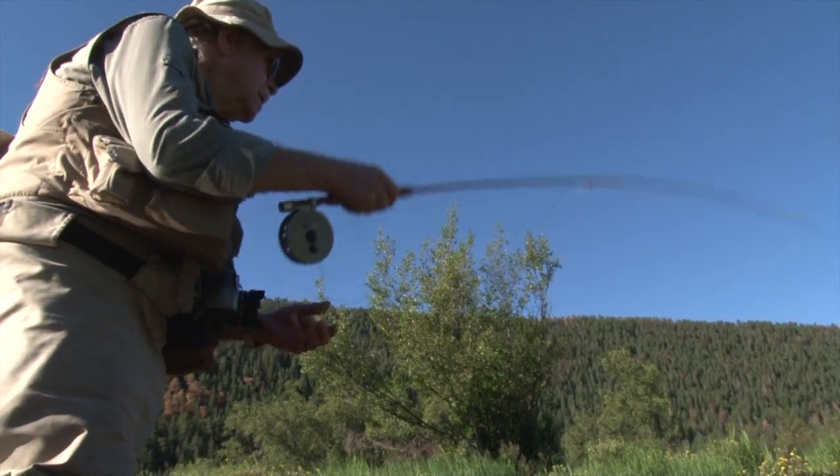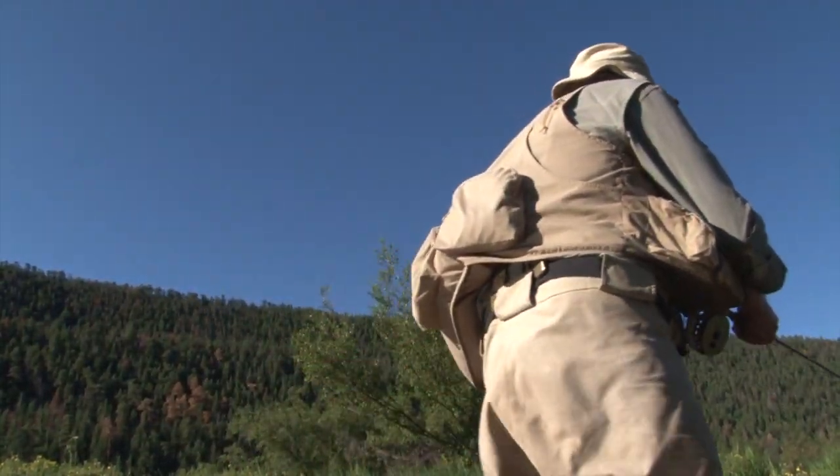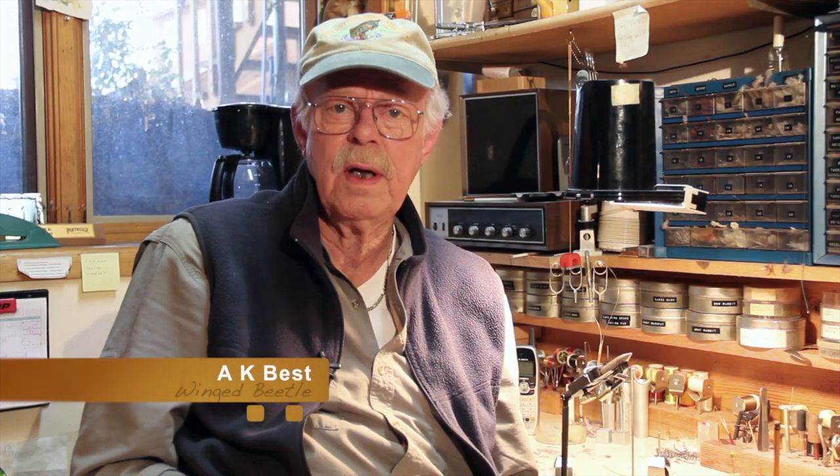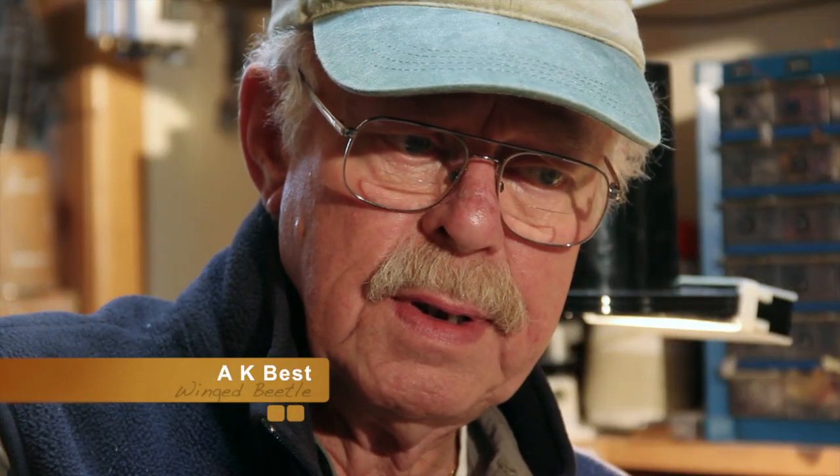Hi, I'm AK Best, and I am a professional fly tyer. People seem to like the fingerprint I put on my flies — every tyer has a style. I oftentimes go to the stream, and the first thing I'll do is look in the bushes, look in the spiderwebs, see what was hatching last night.